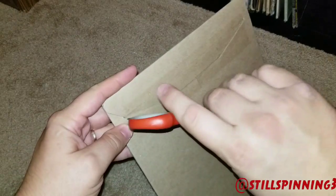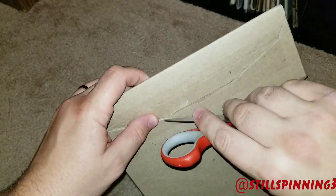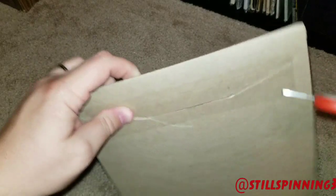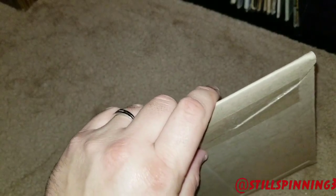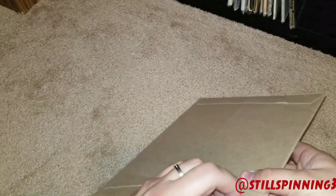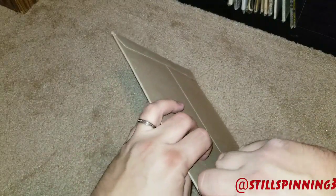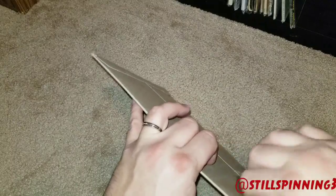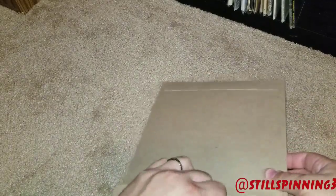I started following them on Twitter a few months back. They released the Friday the 13th soundtrack — a reissue a few years ago — and the vinyl itself looked like blood inside of it and it would move as you moved the record around.